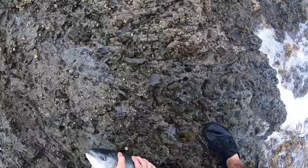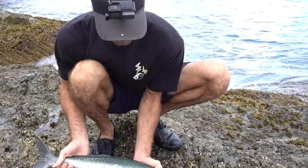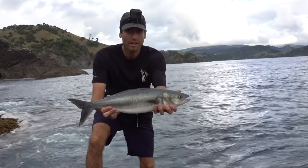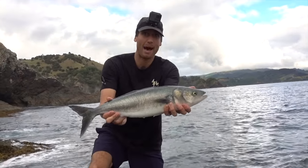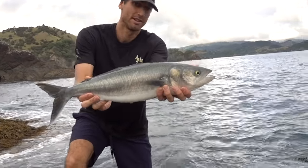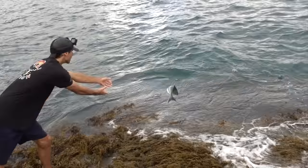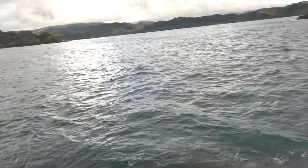Alright. Real nice fish. Sick. Can I send him back? Good fish on the light set up. That was a good fight — chuck him back. Woo hoo! Full of drag. Yeah, that was good. Good fish.